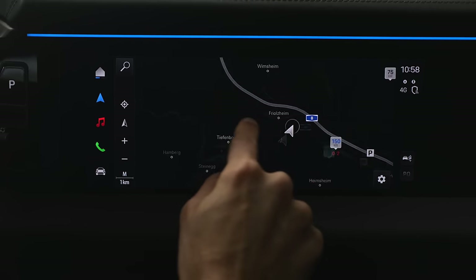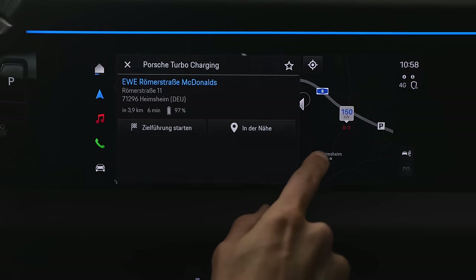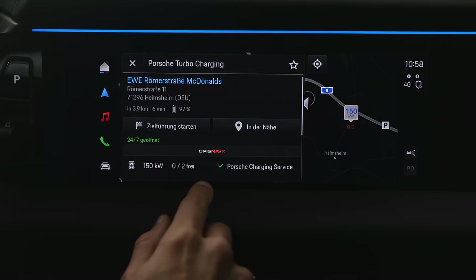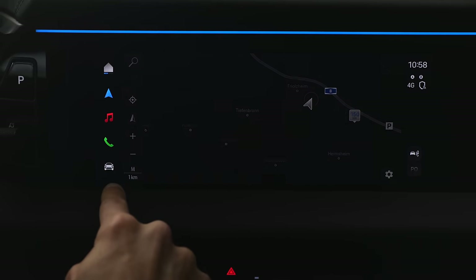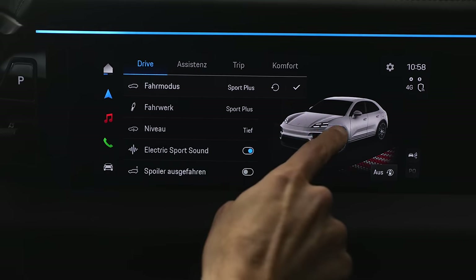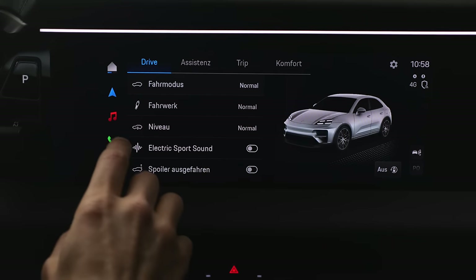This GPS, however, is an internal Porsche GPS, and there you also have this route planning. When you set a charging station as destination, there's also the preheating from the battery. Heat pump, by the way, is standard. In this infotainment system you have here the drive mode selector. You can see the air suspension goes up and down depending on the drive mode.